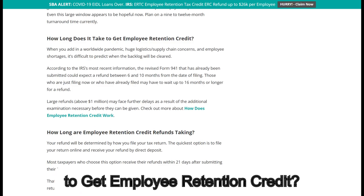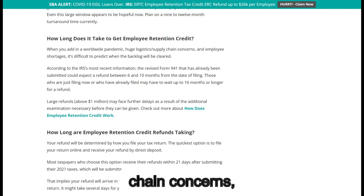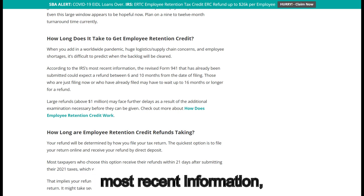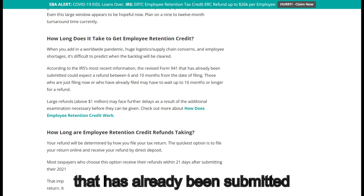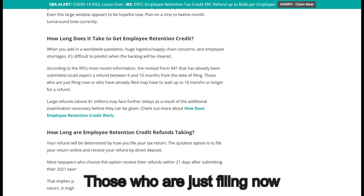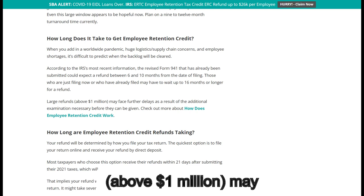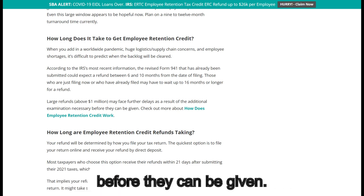How long does it take to get the employee retention credit? When you add in a worldwide pandemic, huge logistics, supply chain concerns, and employee shortages, it's difficult to predict when the backlog will be cleared. According to the IRS's most recent information, the revised Form 941 already submitted could expect a refund between 6 and 10 months from the date of filing. Those filing now or who have already filed may have to wait up to 16 months or longer. Large refunds above $1 million may face further delays due to the additional examination required.